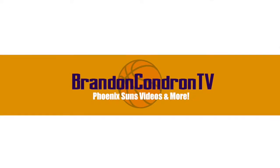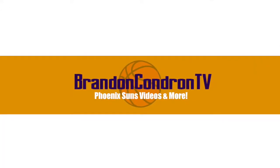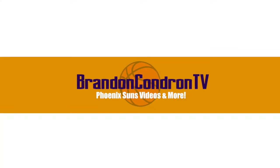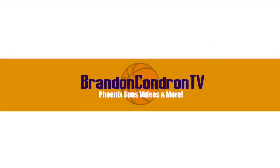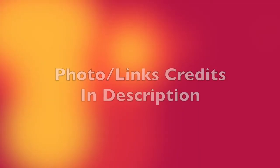Hey there guys, my name is Brandon and welcome to the video. If it has to deal with the Phoenix Suns, I'm probably gonna make a video about it. Quick disclaimer — all the links are down below in the description where I got all of these images.